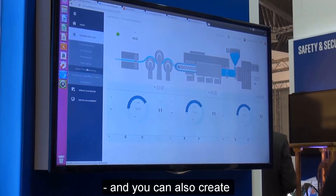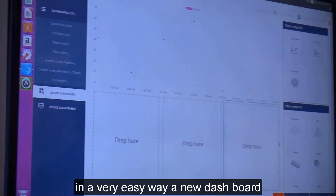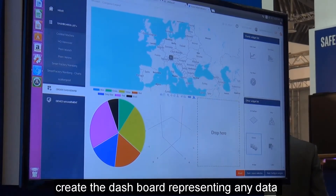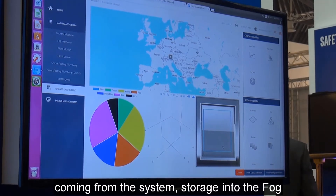You can view all the data and also create new dashboards in a very easy way. The customer can, with three clicks, create a dashboard representing any data coming from the system and store it into the Fog.